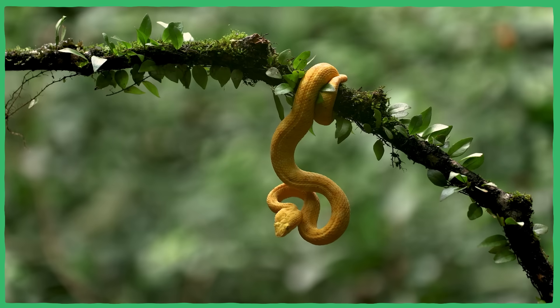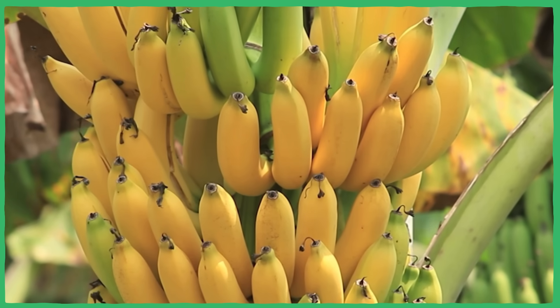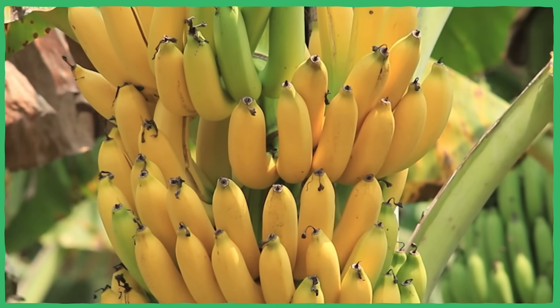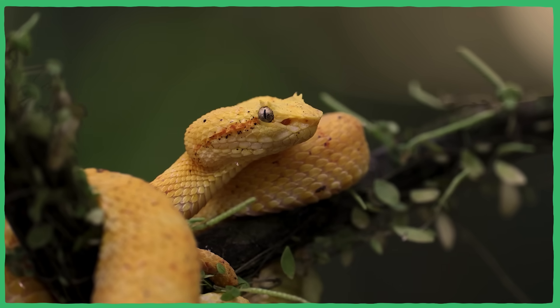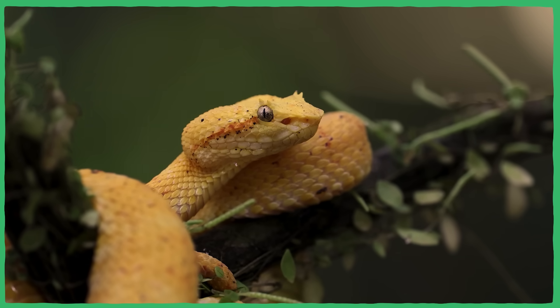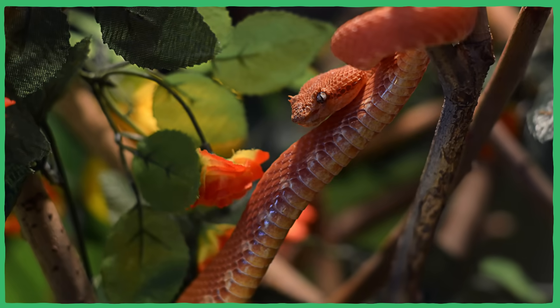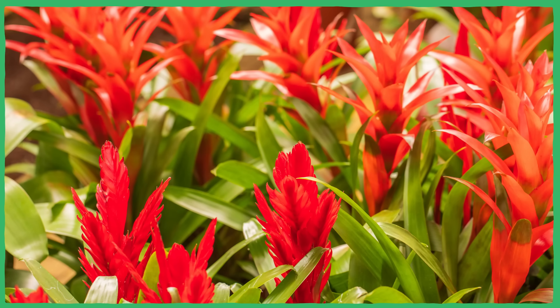We mentioned earlier that the eyelash viper's rainbow of colors helps these snakes blend into a variety of different micro-environments within their forest homes. And some of the specific examples of this are pretty wild. Like, one of the places that yellow eyelash vipers like to hang out is on banana plantations. The fruits attract small animals like birds and bats, allowing the vipers to just sit and wait to ambush them. Their bright yellow scales blend in perfectly with the bunches of bananas, and they've even been accidentally shipped out in crates of bananas. Red eyelash vipers, on the other hand, have been observed hiding in red bromeliads, waiting to prey on small amphibians.